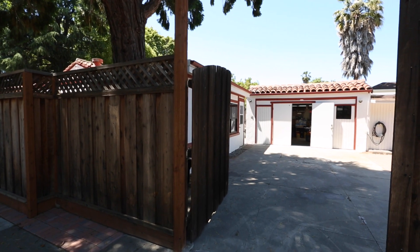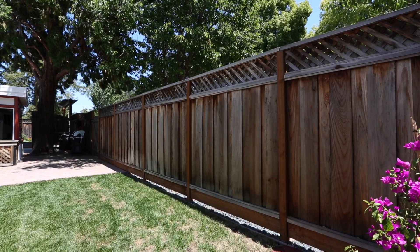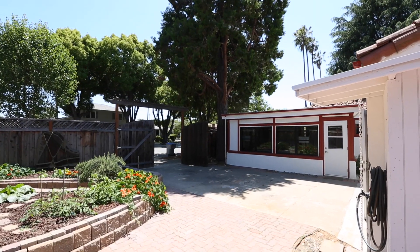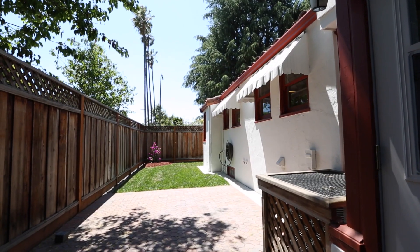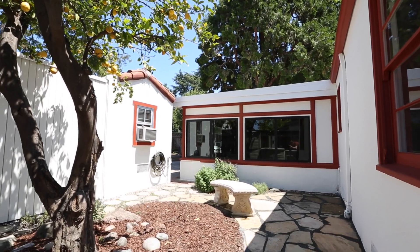Located just behind the home in the well-sized backyard is the detached garage. The backyard is well-manicured with beautiful seasonal flowers, a home garden, and majestic trees. With a large concrete patio and separate street entrance, it makes a great space to keep recreational vehicles or even additional off-street parking.